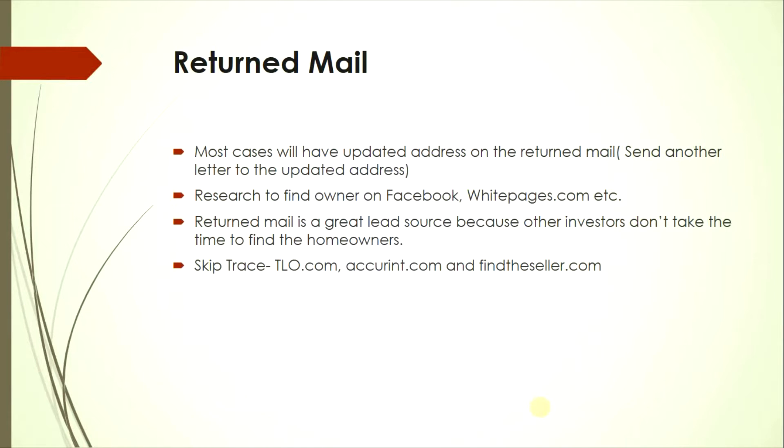Another way is return mail. Once you send out direct mail campaigns, you'll receive a lot of return mail — in most cases with a yellow sticker showing the homeowner's updated address. Send a new letter or postcard to that new address, or research and find the homeowner on Facebook, White Pages, etc. Return mail is a great lead source because other investors don't take the time to find these homeowners.